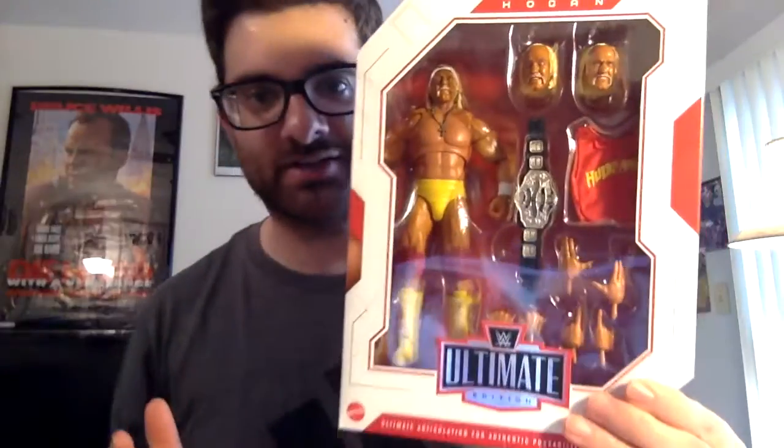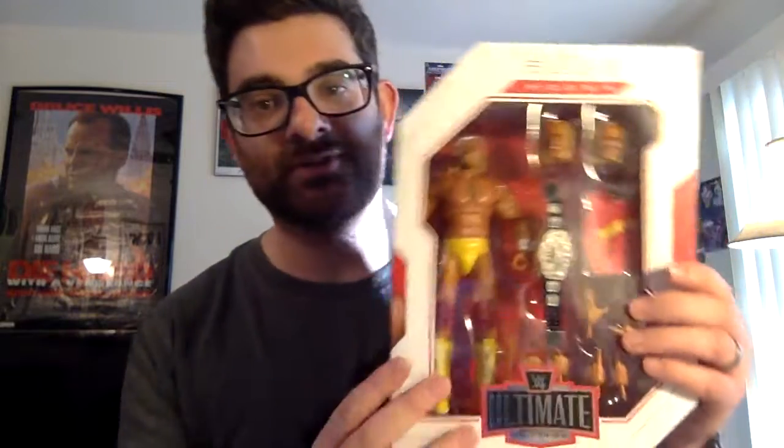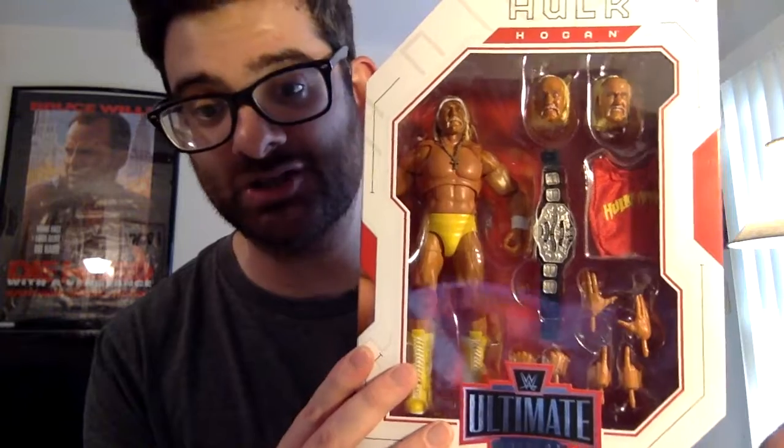I really enjoyed this set because it's kind of a throwback. It comes with the belt — this belt is pretty much the 1984/85 belt that he had, before the wing angle belt that ran from about 88 to 98. It also comes with different heads that you can swap out, the Hulkamania t-shirt, the belt, different hands, and the cross. I would say this is like 1985 Hulk Hogan.